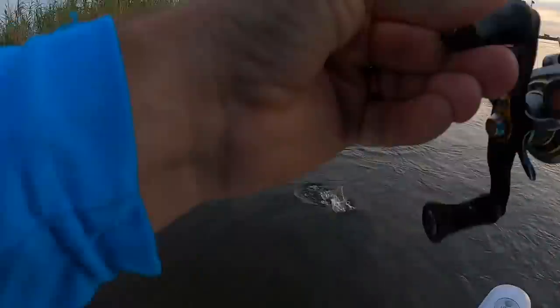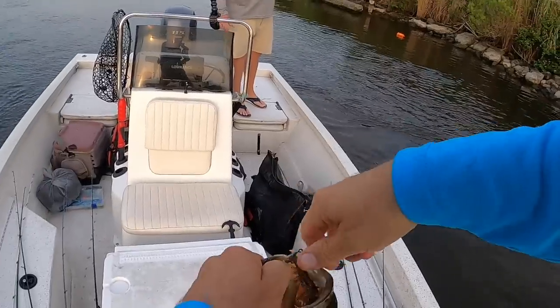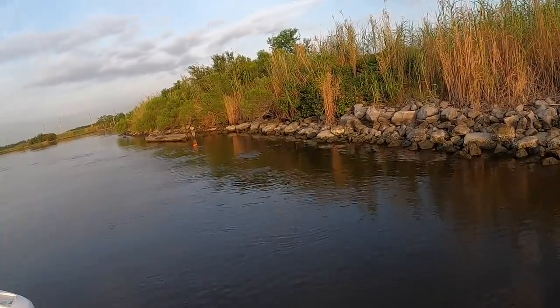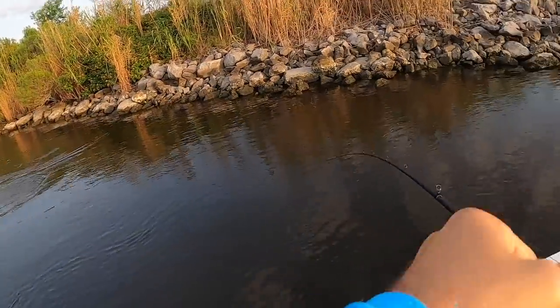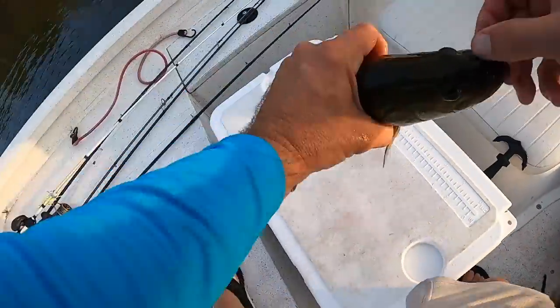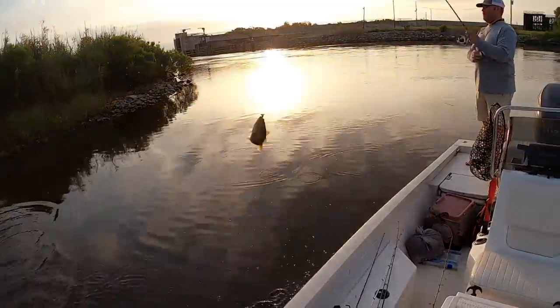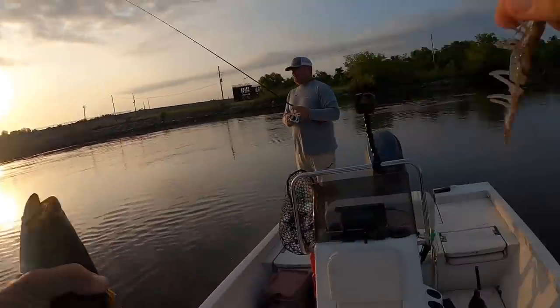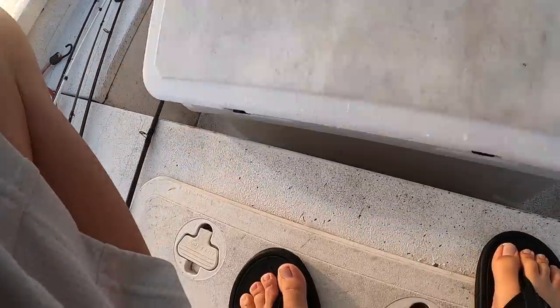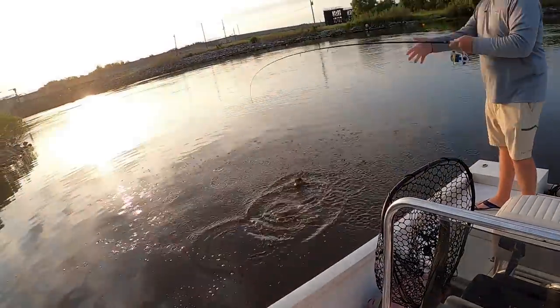Oh, that's a good one! That's a real good one. That's a nice fish. I threw it right in his mouth. That's a good fish. That's a good one. Good fish.